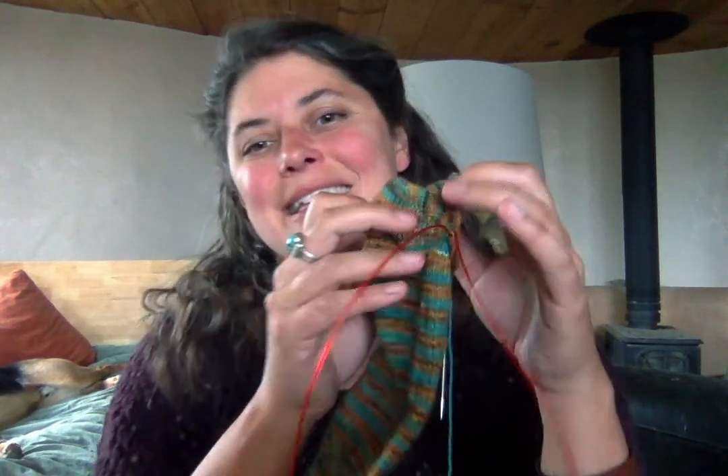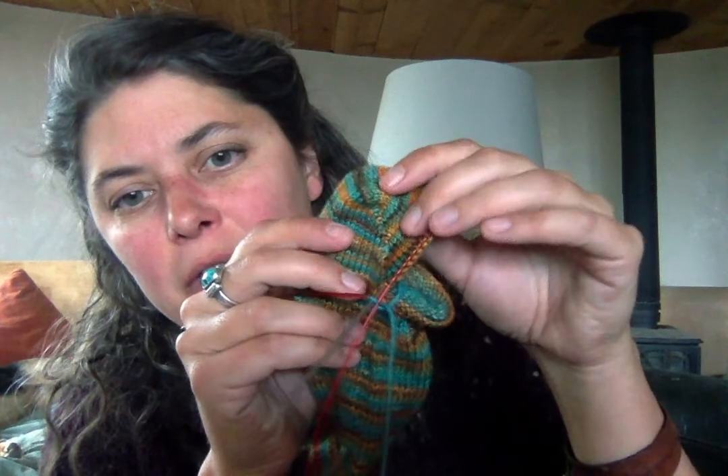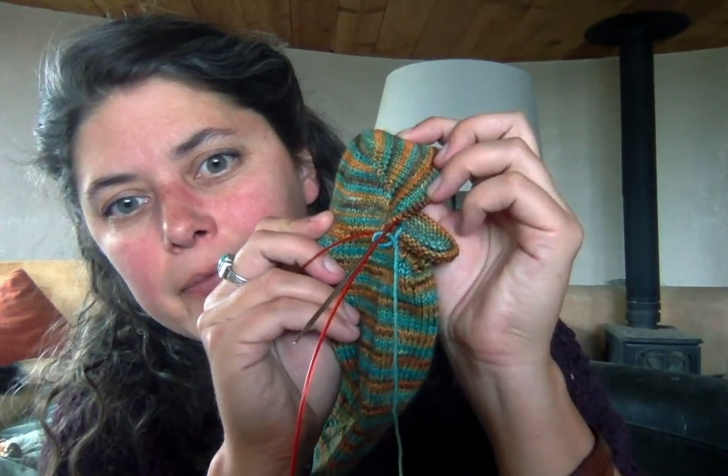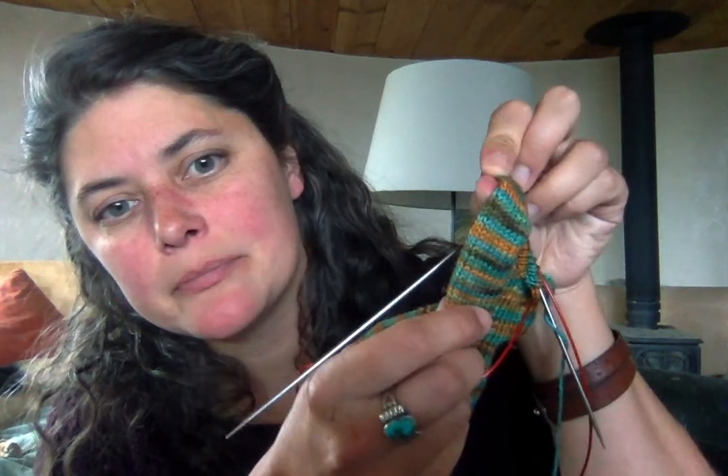I always do a German short row heel — same reason, less fiddly and I don't really have to think about it. It fits my feet fine and comes out looking nice. So plain vanilla socks on their way. I have another pair of socks in my sock drawer, and that's all my WIPs that I worked on in the last month.